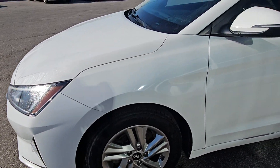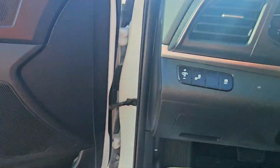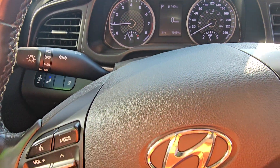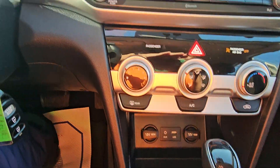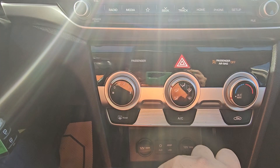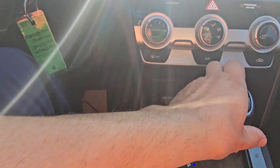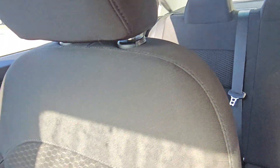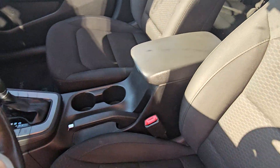16-inch wheels, blind spot monitoring, heated seats and steering wheel, Apple CarPlay and Android Auto, automatic headlights.